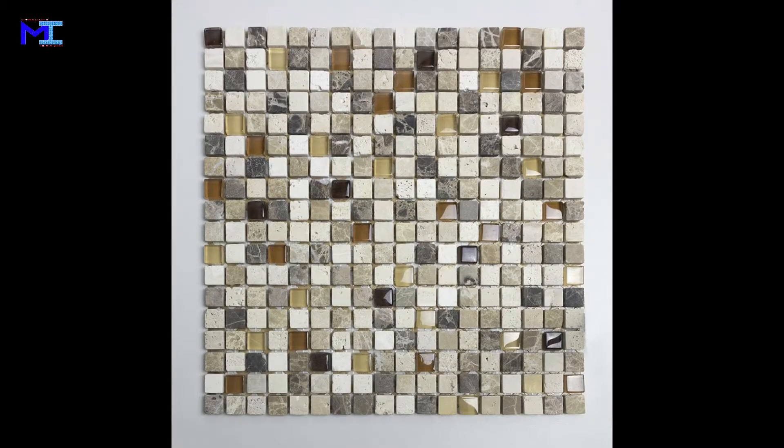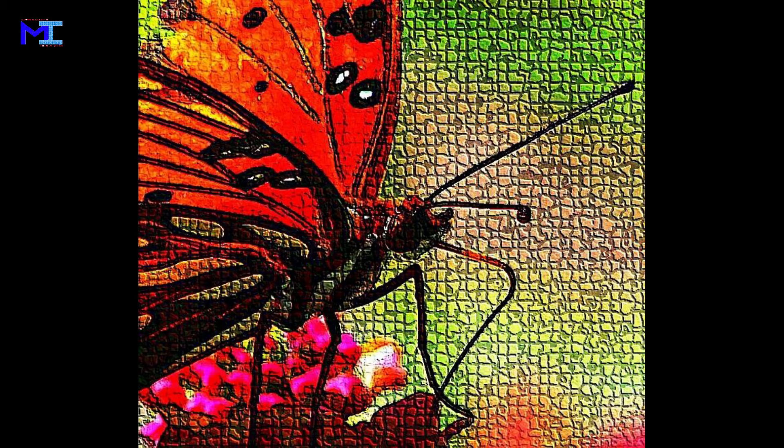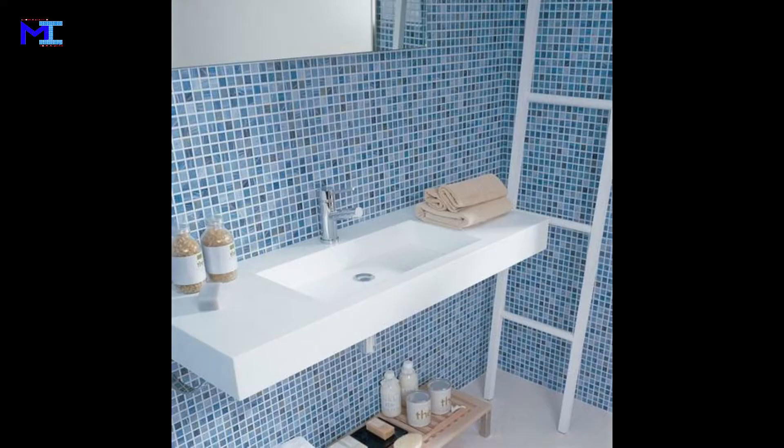Mosaic. Mosaic is the art of creating images with an assemblage of small pieces of colored glass, stones, or other materials. It is a technique of decorative art or interior decoration. Most mosaics are made of small, flat, roughly square pieces of stone or glass of different colors, known as tesserae.